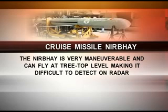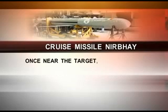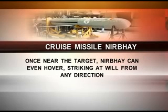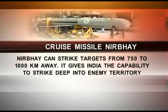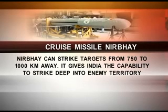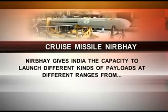Nirbhaya is very manoeuvrable and can fly at treetop level, making it difficult to detect on radar. Once near the target, it can even hover, striking at will from any direction. It can strike targets from 750 to 1000 km away, carrying nuclear warheads, giving India the capability to strike deep into enemy territory.